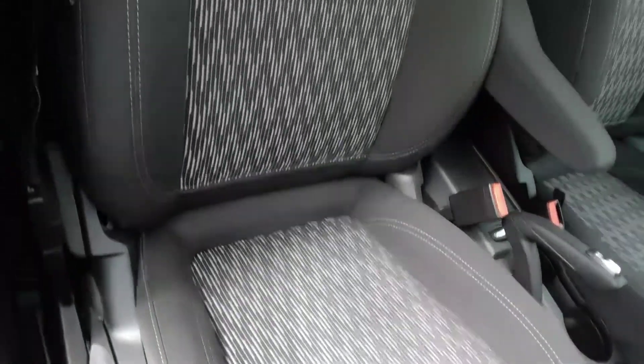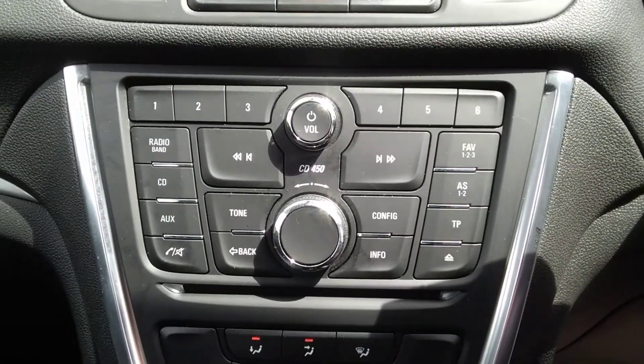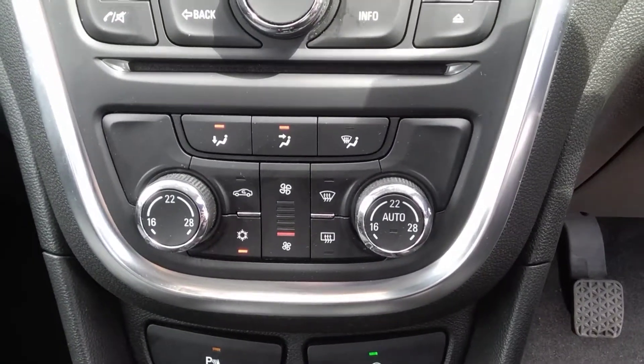Inside the car we have a black cloth interior as well as AM/FM radio and CD player. Just below that we have dual zone climate control, inclusive of air conditioning in a number of different settings.